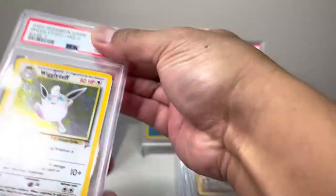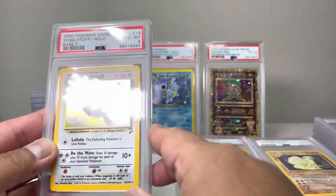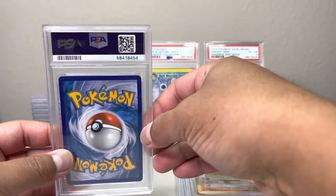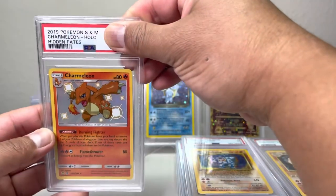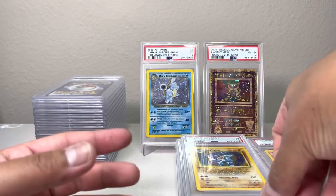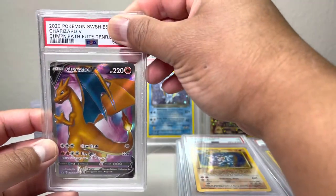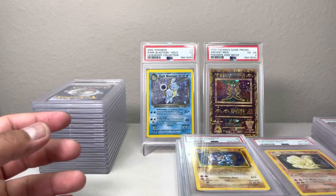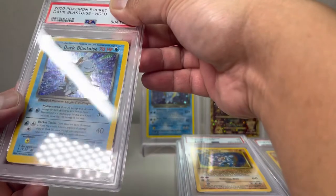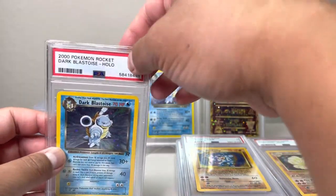We have a Wigglytuff base set two — we have an eight! Getting better. All my eights and nines go right here. And we have a Charmeleon from — it's not Hidden Fates, it's Gym Challenge — Jam Mint Ten, awesome! Wish that would come back — that card was hitting about 100 back then. A Charmander champion path — we got a Jam Mint Ten, pretty neat. And then we got a dark Blastoise — this one has a really nice swirl right here. We have a five.